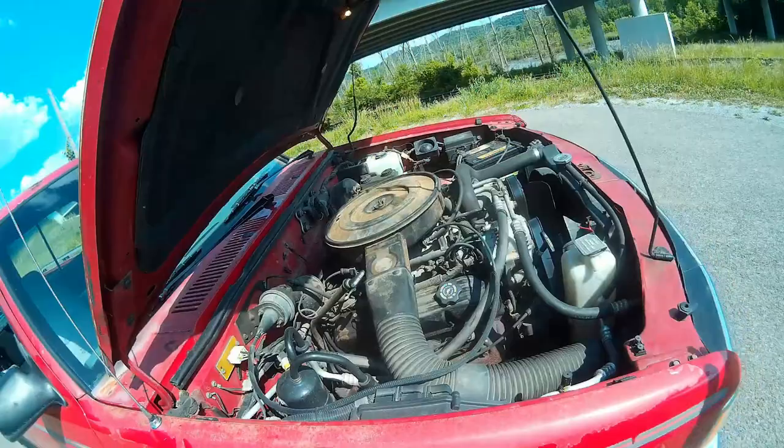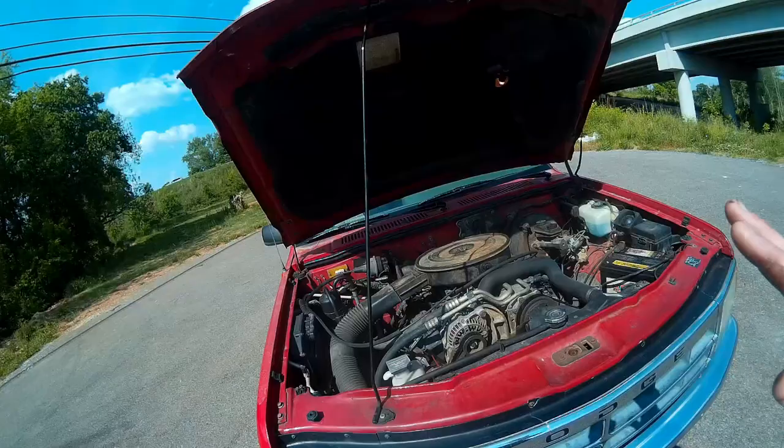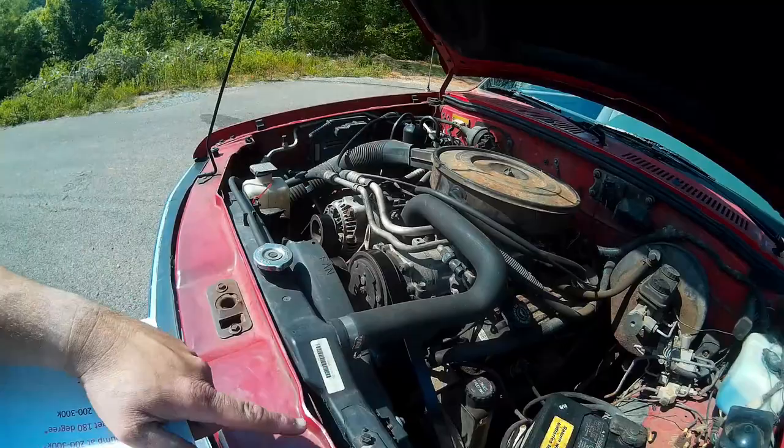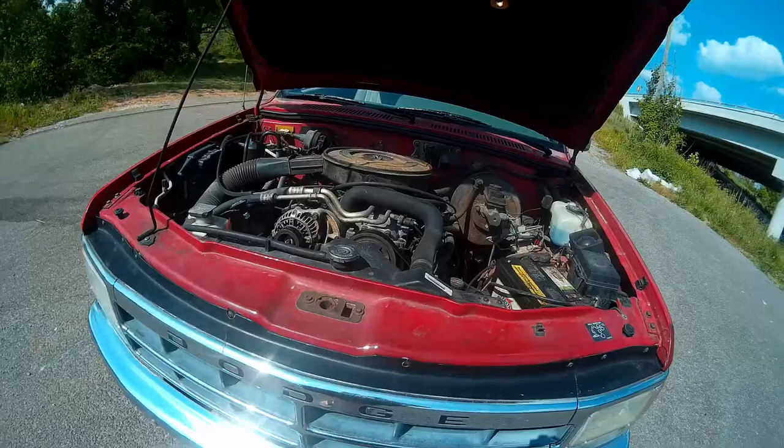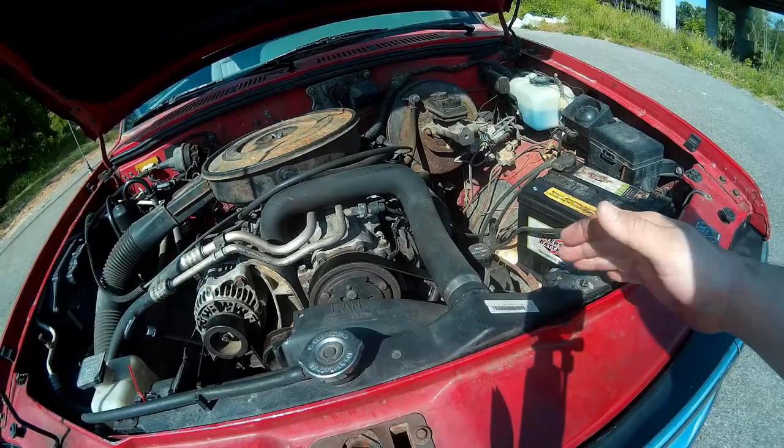A couple of people mentioned the radiators — apparently they wear out, crack and leak. Once again, old car stuff. This is a 94, it's 27 years old. They already started using plastic and aluminum by now, so they're going to wear out faster than, say, the all-metal radiator on my old 76 Chevy truck. A lot of people talked about the ECM — the computer going bad. Apparently these computers can get old and go bad. If it goes, you've got to find a replacement, but luckily they're not as complex as a lot of modern cars.